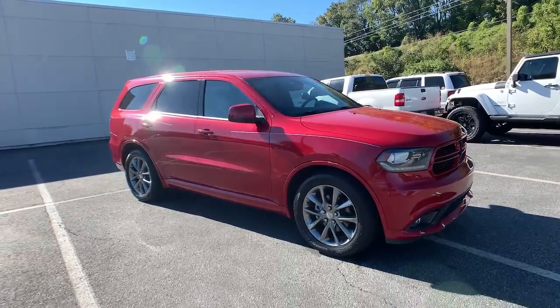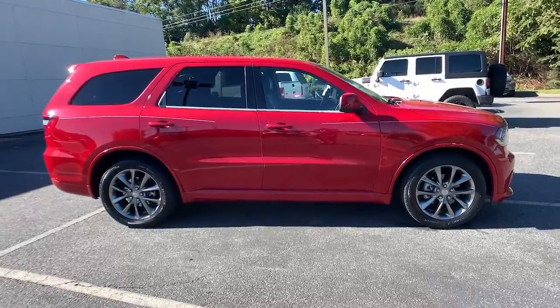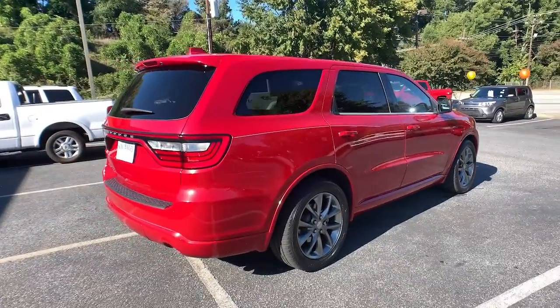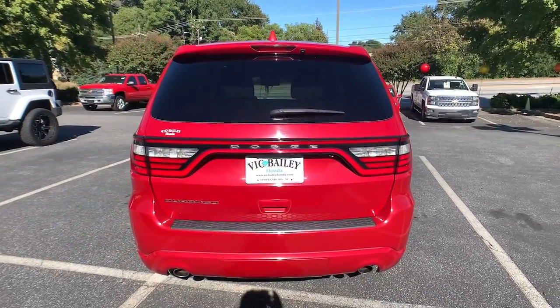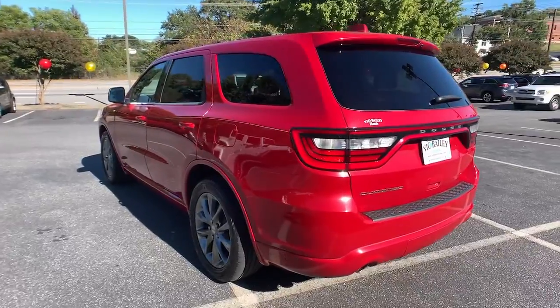Picture yourself in the 2015 Dodge Durango. This vehicle still has fewer than 100,000 miles on the clock, so it won't last long. The Durango makes even the most demanding tasks look and feel easy. Its bold power, uncompromising capability, and technology that prioritizes passenger safety and comfort make it the go-to SUV.